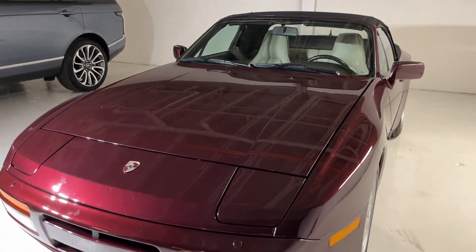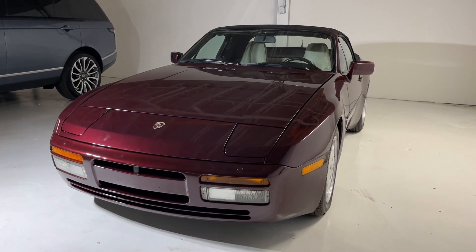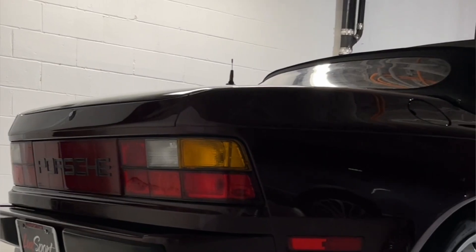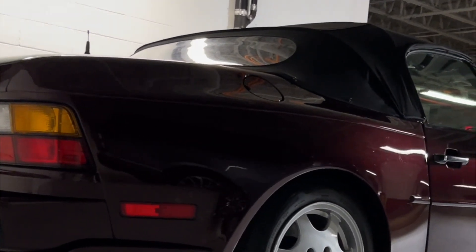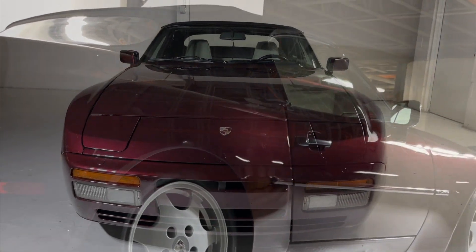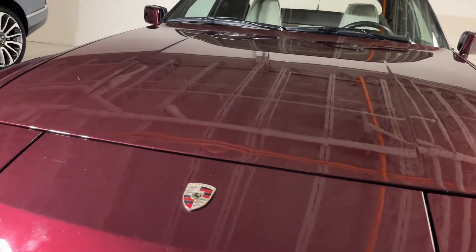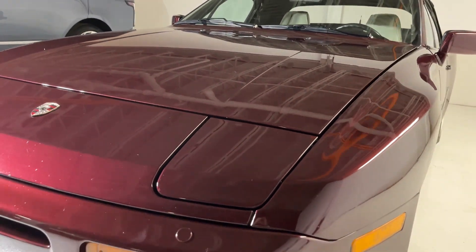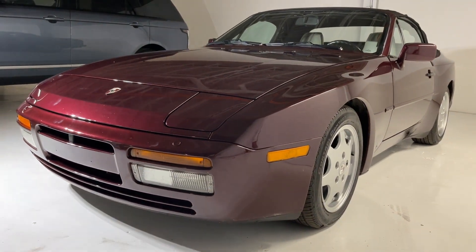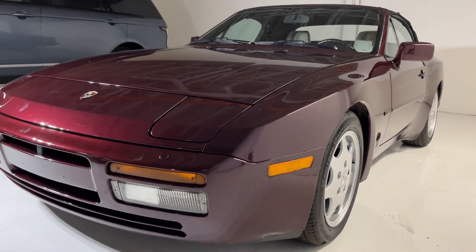This rare 1990 Porsche 944S convertible finished in cyclamen red metallic over linen leather upholstery has had the same single ownership for the past 20 years and is now currently offered for sale through our inventory here at Luxport with just 46,305 miles on the odometer. An absolutely gorgeous example that had its belt recently serviced at 42,000 miles.